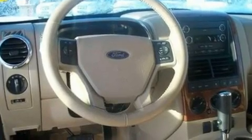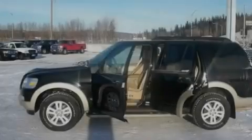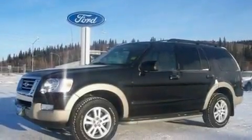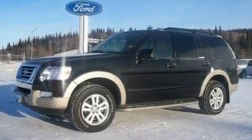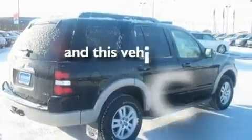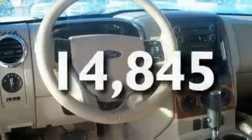Its top features include heated front seats, cruise control, steering wheel controls, four well-positioned speakers, leather seats, a double wishbone independent front suspension, 17-inch wheels, traction control and stability control systems, an auto-dimming rear-view mirror, and this vehicle has fewer than 15,000 miles on the odometer.